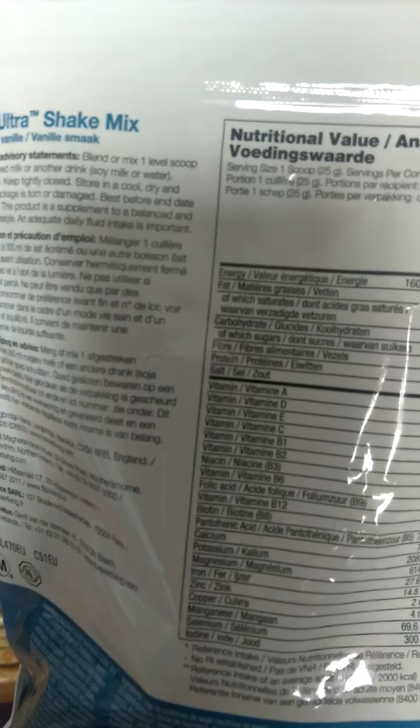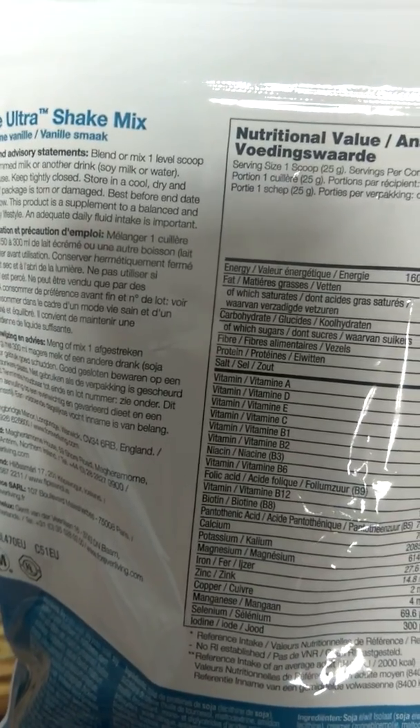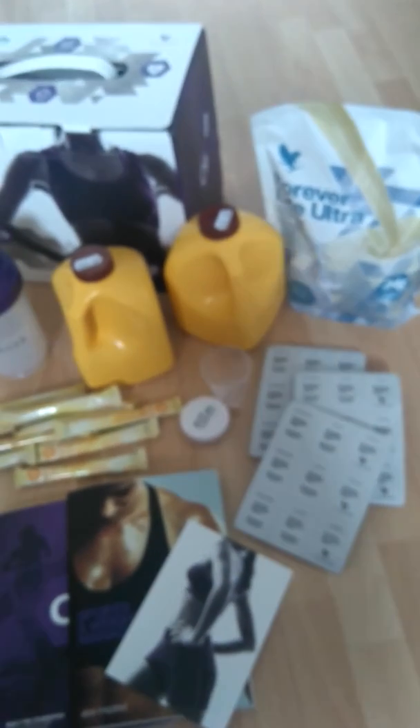The shake contains vitamins E, C, B1, B2, B3, B6, folic acid, B12, B8, calcium, magnesium, iron, zinc, copper, and a few more things. So this is amazing and you can also add fruit to it, which I will be doing today — I'll talk about that a little bit in a minute. You can also choose the chocolate version which is also very, very nice.